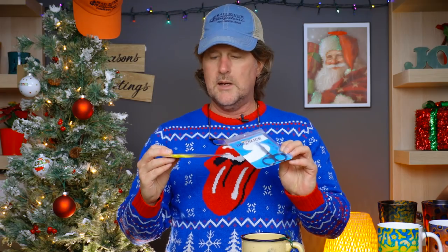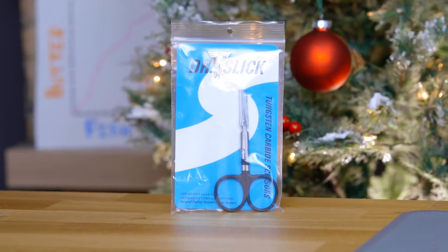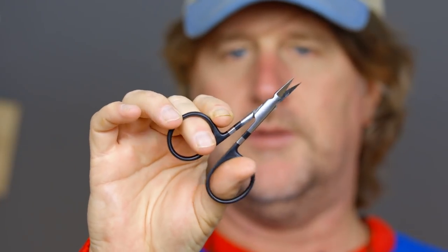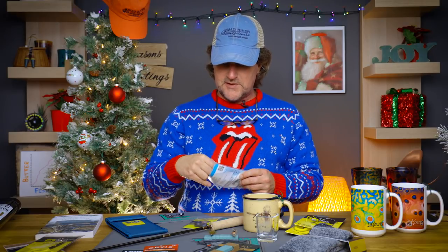Fly tying scissors — you can never have enough, and they're always a welcome gift. In the Loon series there are the Ergo all-purpose scissors with the signature yellow handles. But my personal favorite is the Dr. Slick tungsten carbide arrow scissors. They sell for $30 — a little pricey for scissors — but the tungsten carbide blades are absolutely amazing. I've had a pair of these for probably 15 years and I'm still using them. Some of the best fly tying scissors on the market.